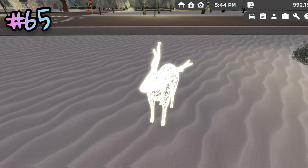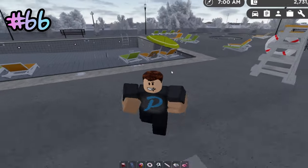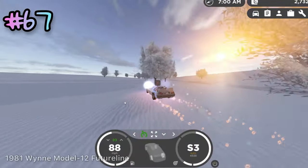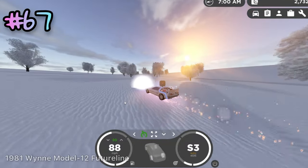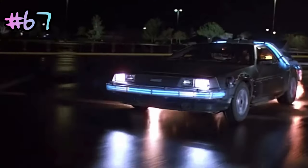Around the map, some of the deer Christmas prop decorations actually move. At the apartments, there are actually usable pool toys. The 1981 Wine Model 12 feature line can teleport you into the past version of Greenville, which is inspired by the Back to the Future movie.